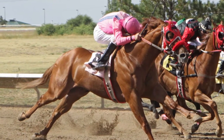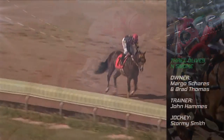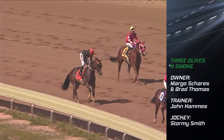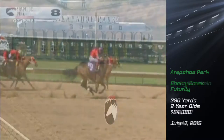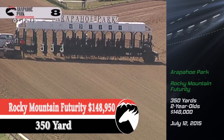Spender was unbeaten in four races in Colorado as a three-year-old last year. Owned by breeder Margo Schaers, trained by John Hamas, and ridden by Stormy Smith, Three Olives and Smoke won the $84,000 Cherry Creek Futurity for Colorado Breds in June. He won the $148,000 Rocky Mountain Futurity in July.